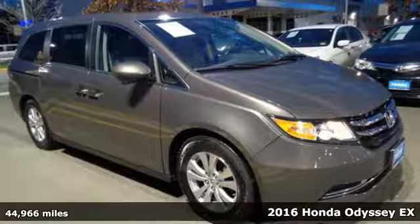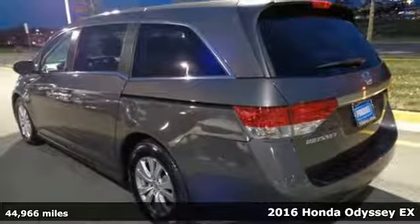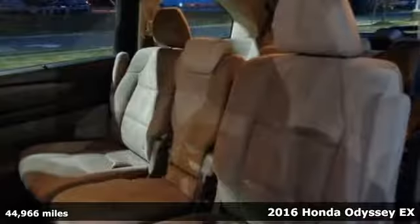Here's a 2016 Honda Odyssey. You have responsibilities, that's why you have an Odyssey. You like to have fun, that's why you drive a Honda.